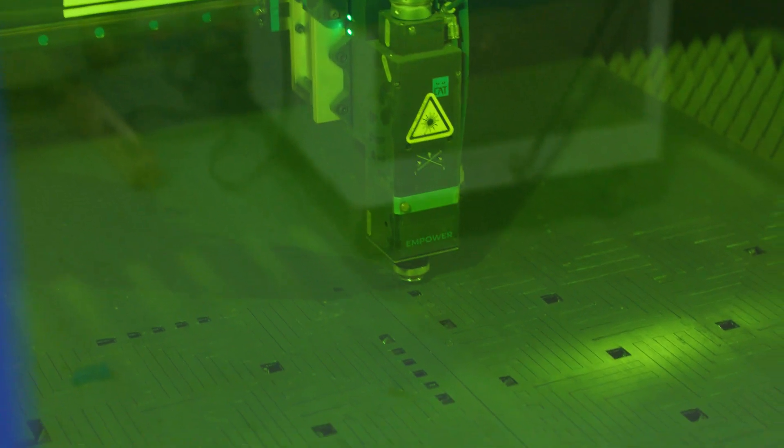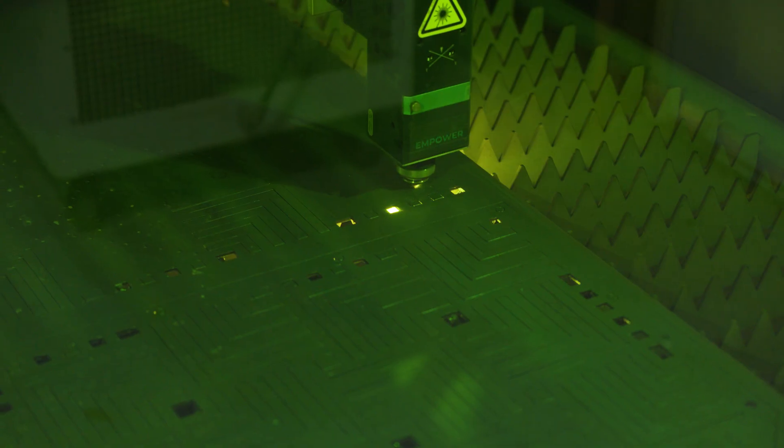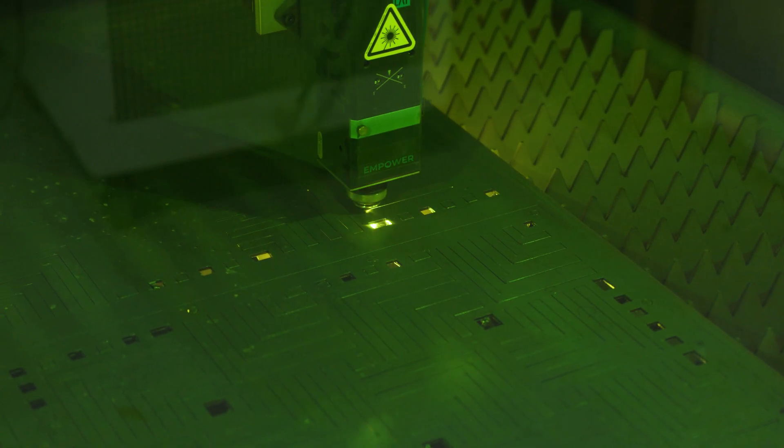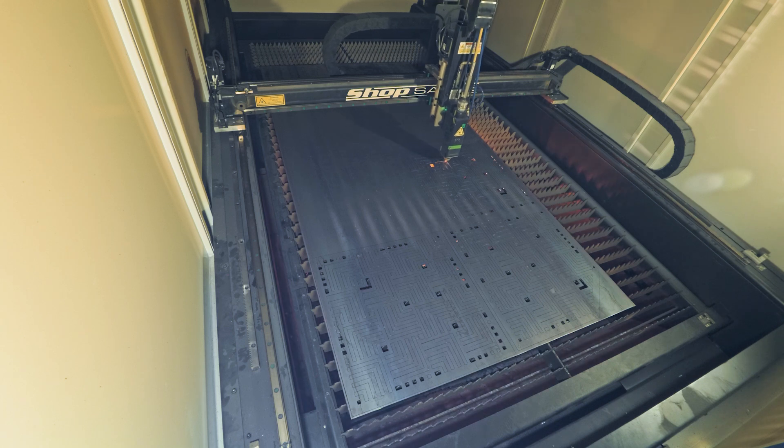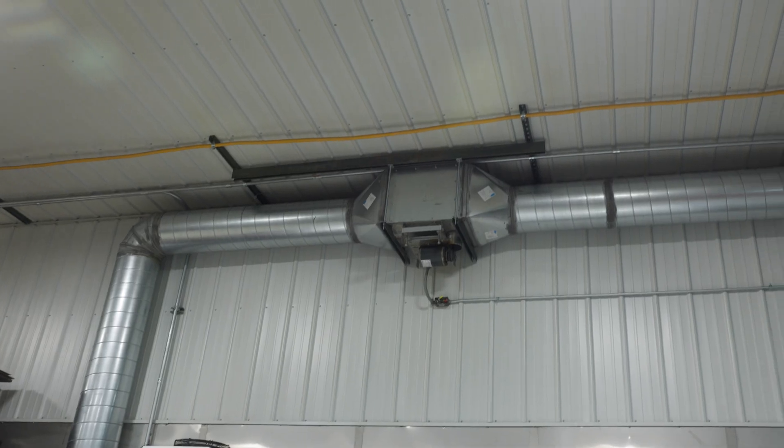After the machine was inside the shop, it came down to assembly. It was a pretty easy process. Within a couple of hours we had the machine assembled, and then it came down to getting the gas supplies, electrical, and the ventilation system. Within two or three working days, we had the machine up and running and we were cutting.